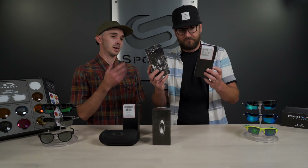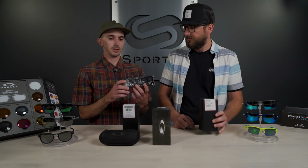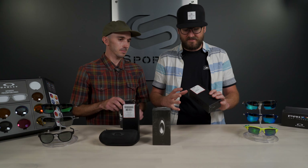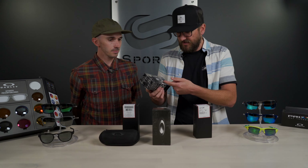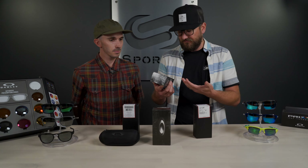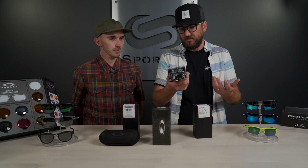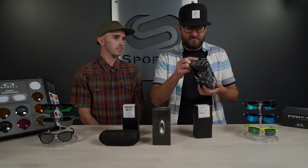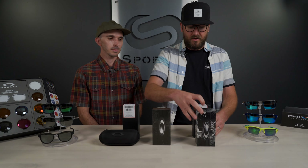One of the first and most obvious things is the packaging. Look at the Holbrook packaging — the real one has a sticker on it with all the frame information. The other one has nothing on it, no sticker, nothing — you have no idea what's in this box. They have a lot of the same Oakley decals and logos, but Oakley has a really painstaking attention to detail and you're not going to find weird fuzzy stuff on it unless it's obviously intentional.